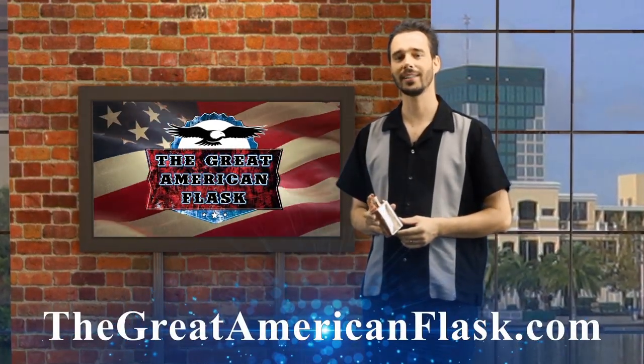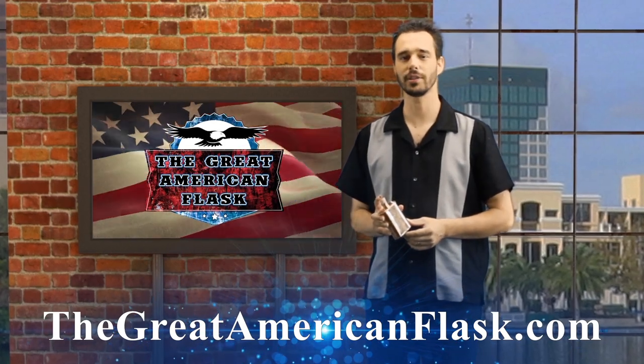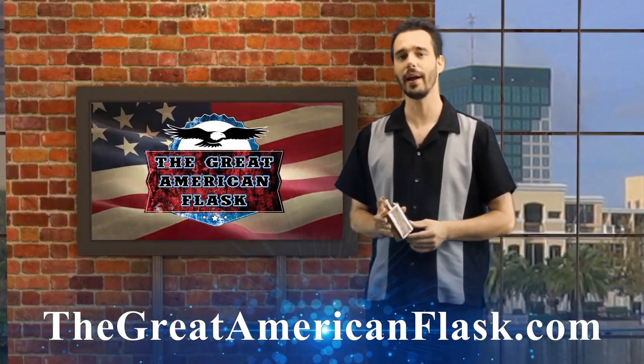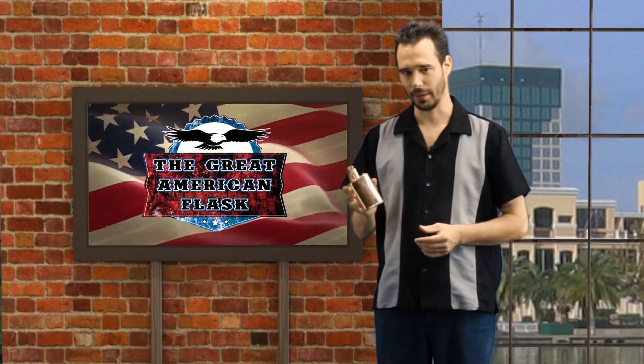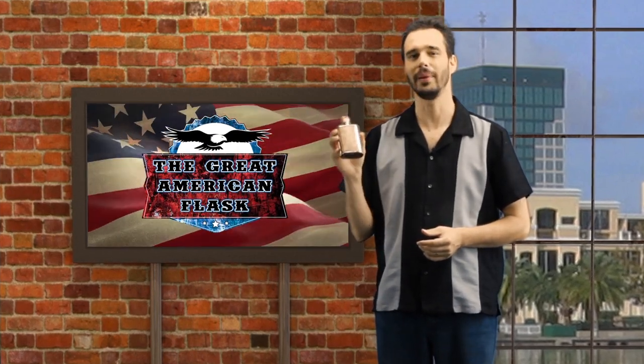The Great American Flask is available and in stock for purchase at our website, thegreatamericanflask.com. And remember, the Great American Flask isn't just made in America. The Great American Flask is a piece of America.